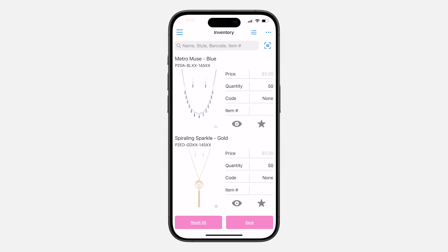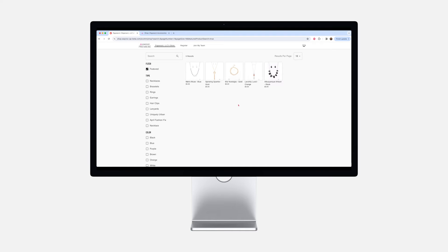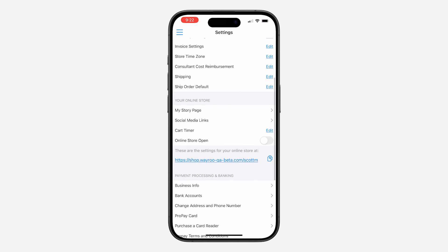You can customize how your items appear on your online store with ease. Use the eye icon to toggle between visible and not visible, or mark items with the star icon to highlight them as featured items, showcasing popular or recommended products for an enhanced shopping experience. Going out of town or won't be able to fulfill orders for a while? No worries — your online store can be turned off or back on at any time with a simple tap found in the app settings.